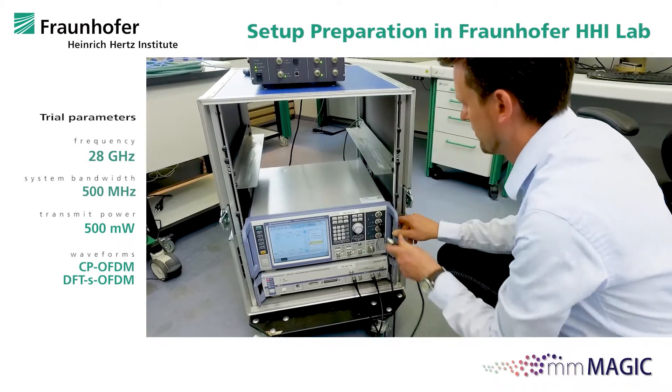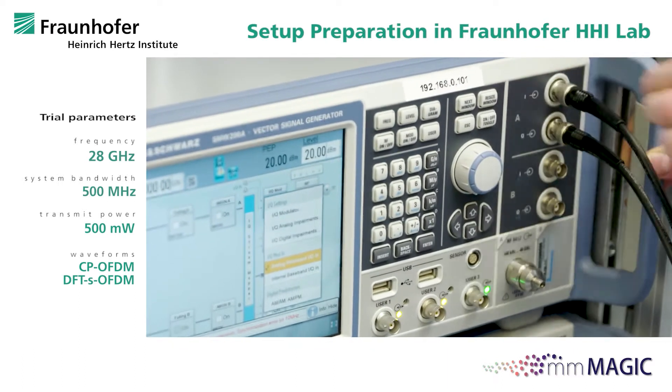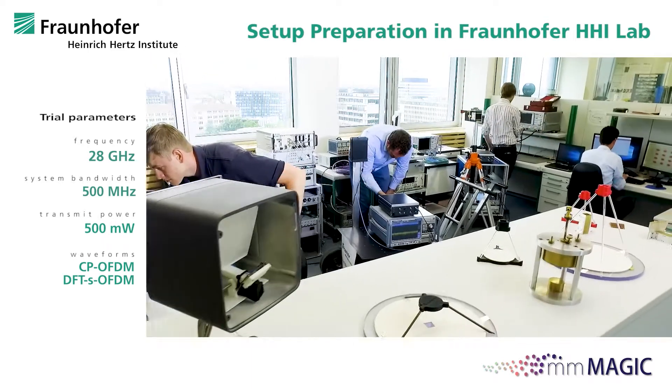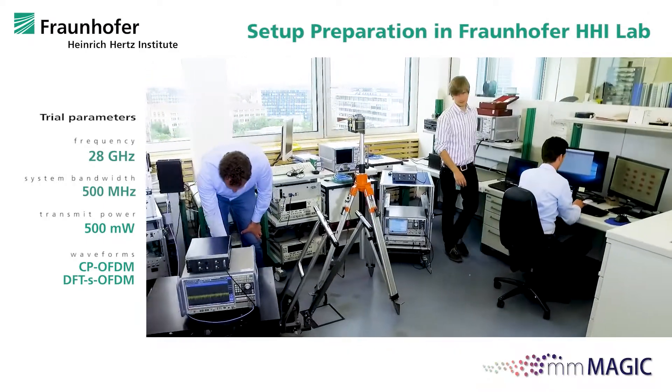In MillimeterMagic, a scalable numerology and enhanced techniques have been developed to make the transmission robust and efficient. This for example includes an appropriate frame structure, powerful error control, and flexible schemes for multiple access.